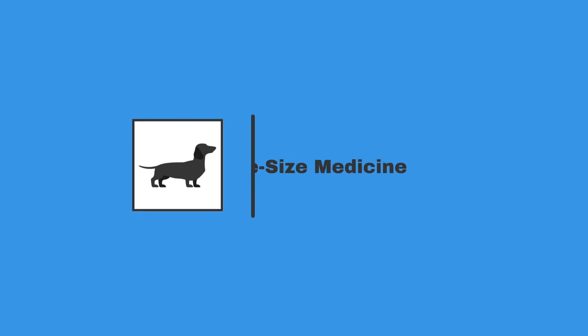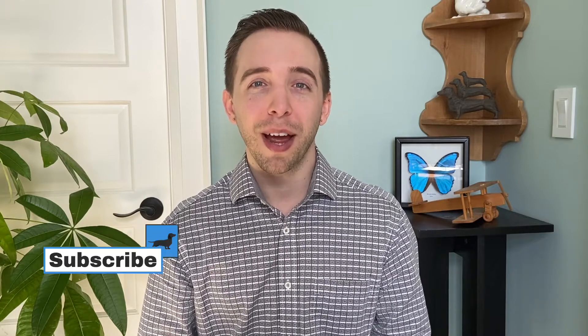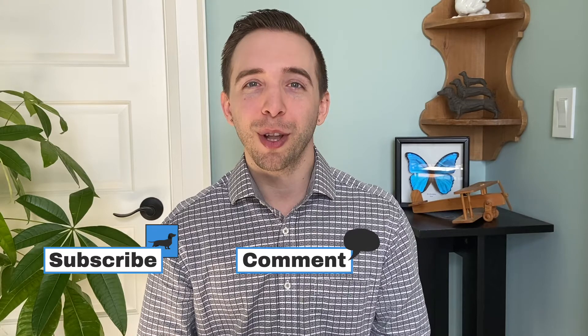In this third video about diabetes, we'll learn about a very important number called A1c and why we care about it. Hey everyone, my name is Dr. Graham Dersnah. Welcome to Bite Size Medicine, your go-to channel for short, easy-to-understand videos about the common medical topics that matter to you. If you're new, make sure to subscribe, get involved in the comments, and check out the description below for links and resources. Let's get started.